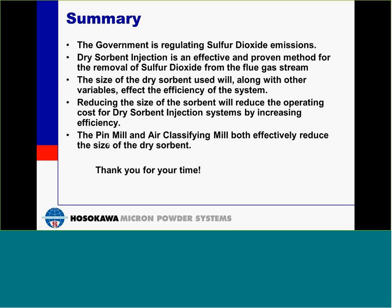Thank you, Chris. At this time, we begin our question and answer session. We've received quite a number of questions throughout the program. Chris, first question: Will the air classifying mill be switched from grinding sodium bicarbonate to trona or vice versa? The air classifying mill can grind both sodium bicarbonate and trona. With sodium bicarbonate, sometimes we can see a buildup within the mill, so this has to be accounted for. But changing from one dry sorbent to another is not a problem with the air classifying mill.